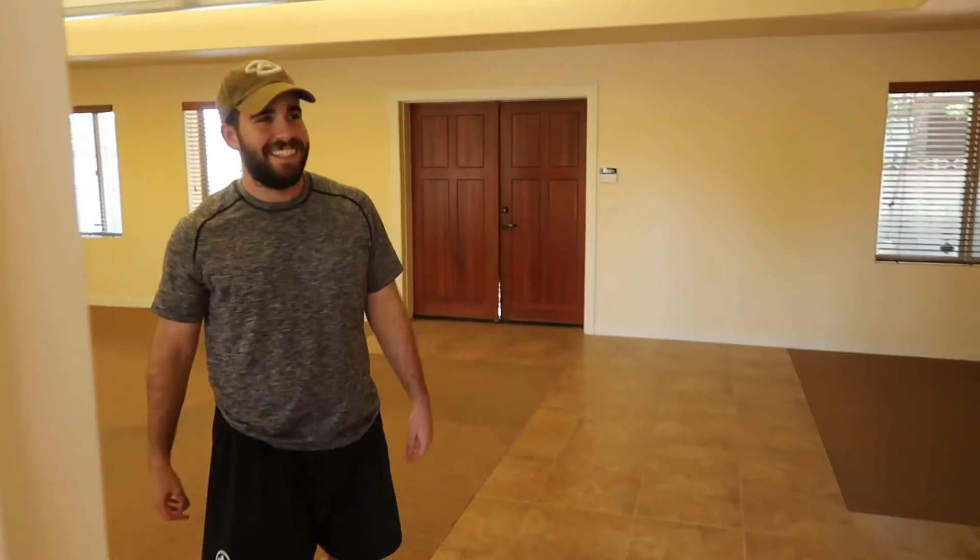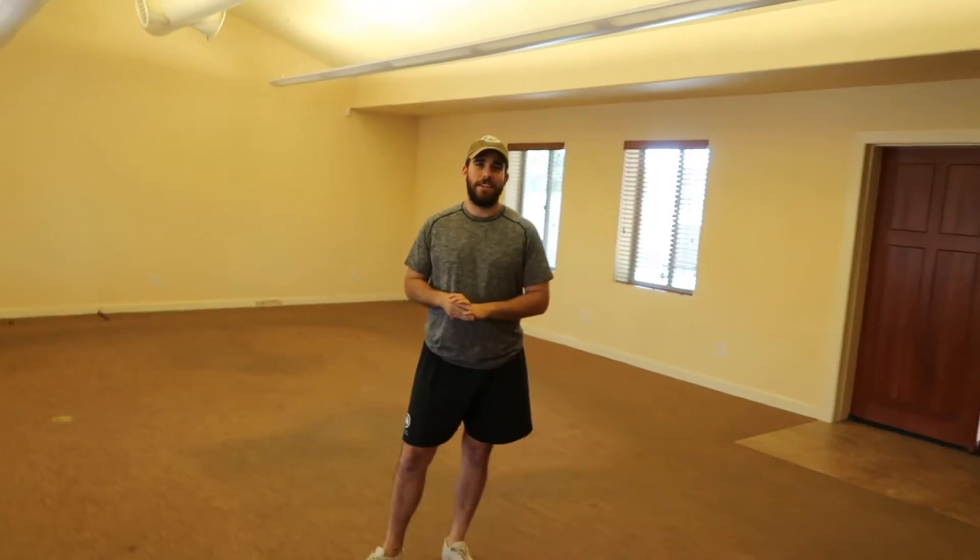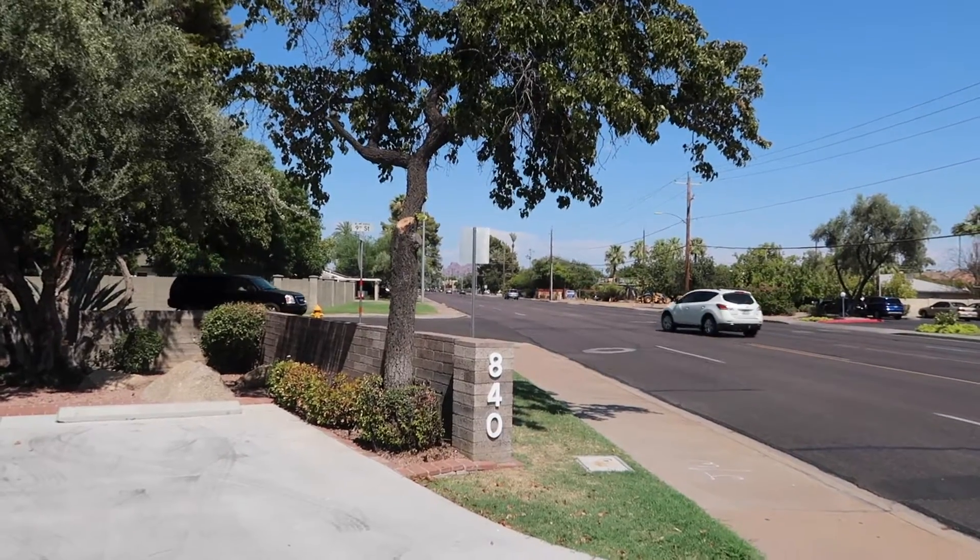Hey guys, welcome into the new office. Just kind of want to show you around, give you a tour. This is going to be a before and after. Just closed on this office on 7th Street and Bethany.